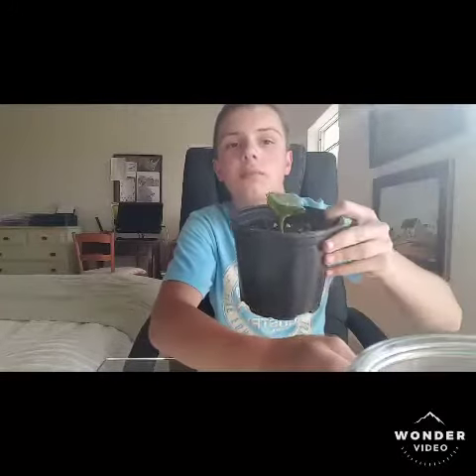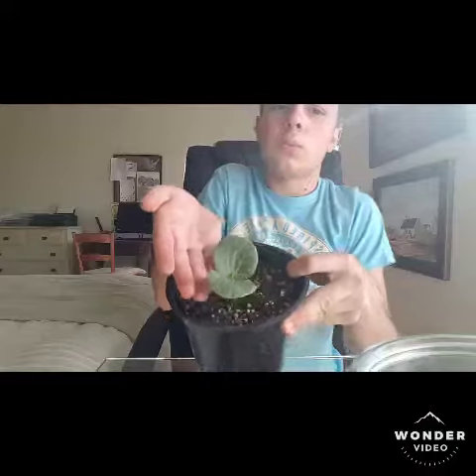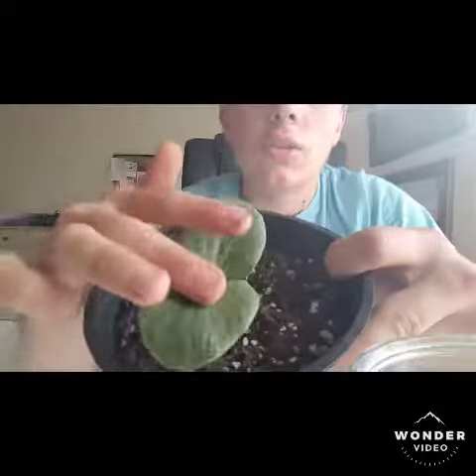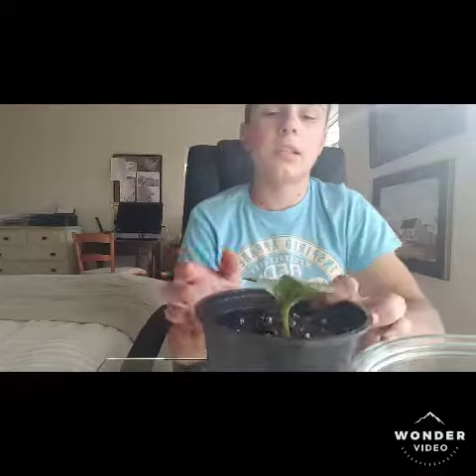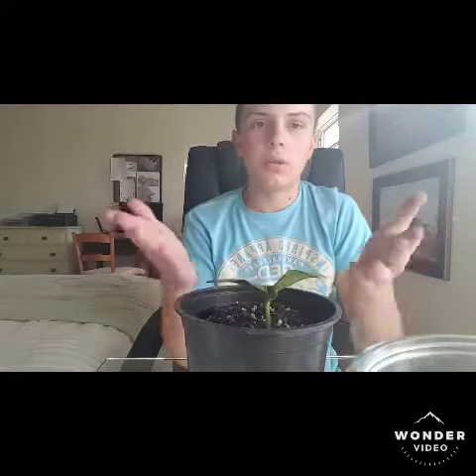I'm going to show you what it looks like right now. Here it is — you can see the leaves are quite big and broad, about half the size of my hand. There is a new true leaf coming through right in the middle here. These are just the germination leaves; they help give the plant nutrients and they photosynthesize.